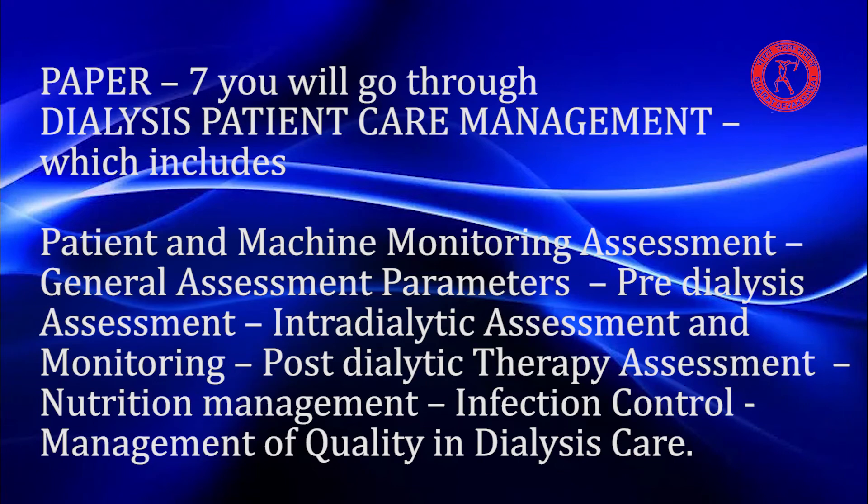Paper 7 covers Dialysis Patient Care Management, which includes patient and machine monitoring assessment, general assessment parameters, pre-dialysis assessment, intradialytic assessment and monitoring, post-dialytic therapy assessment, nutrition management, infection control, and management of quality in dialysis care.